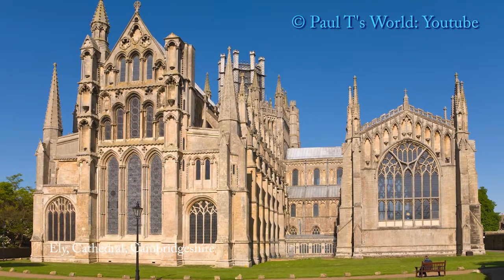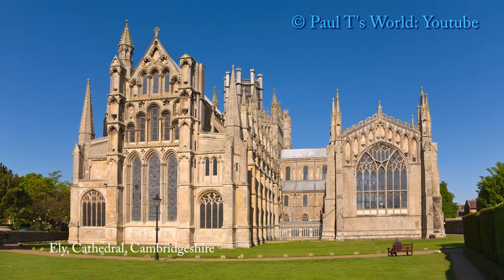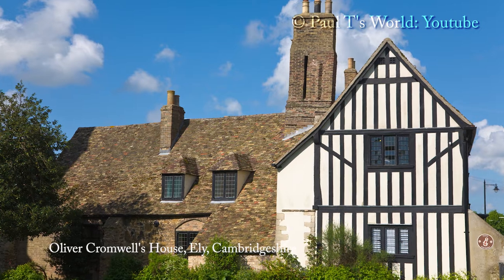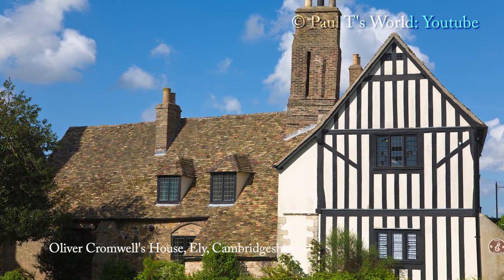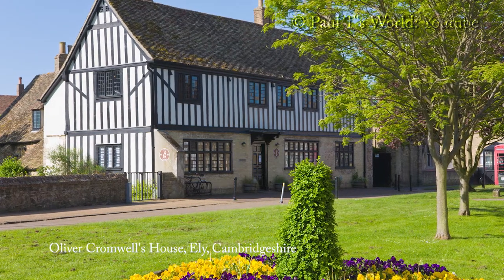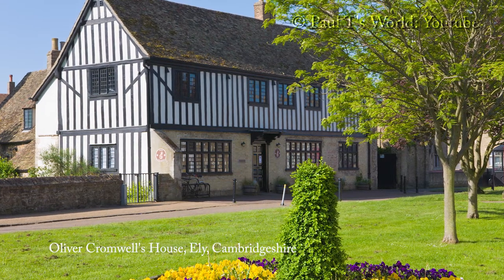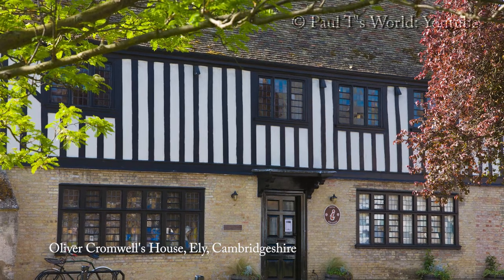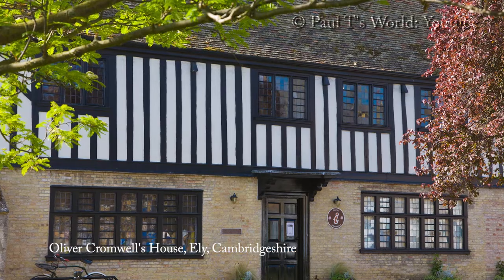Here we have a magnificent view of the eastern aspect. The most famous resident of Ely was the Lord Protector, the uncrowned king of Great Britain and Ireland, Oliver Cromwell. In 1636, Oliver Cromwell inherited a large estate in the area from his uncle. Cromwell led the English military campaigns to establish control of Ireland and later Scotland, and was instrumental in the end of the Civil War.